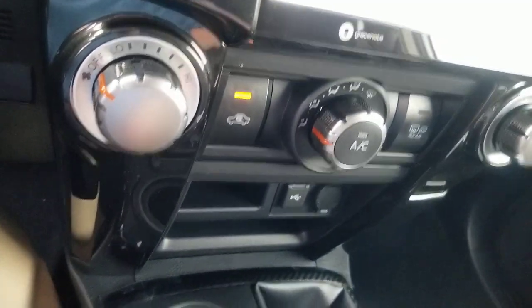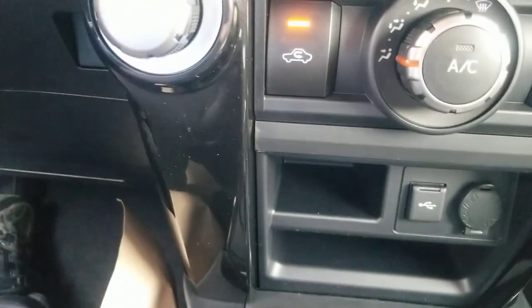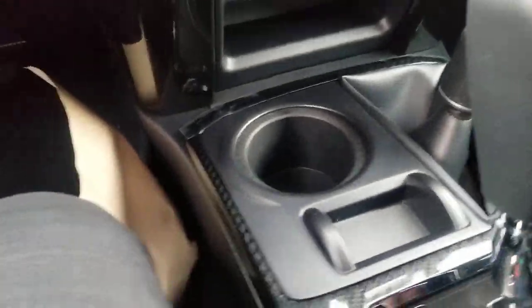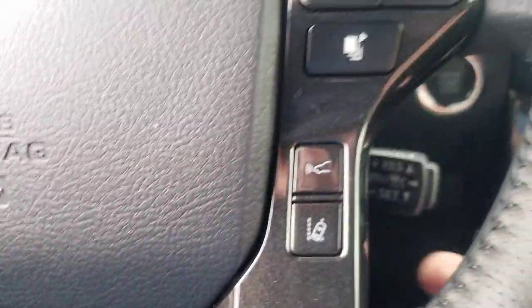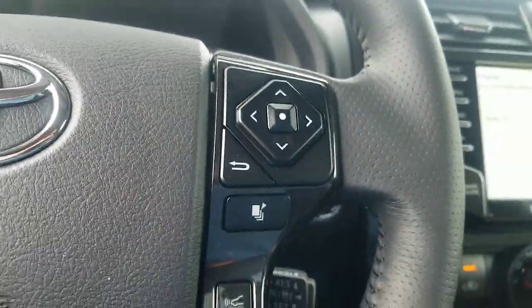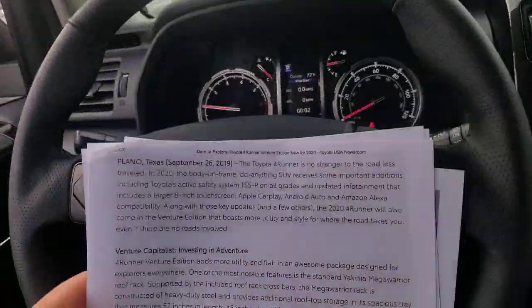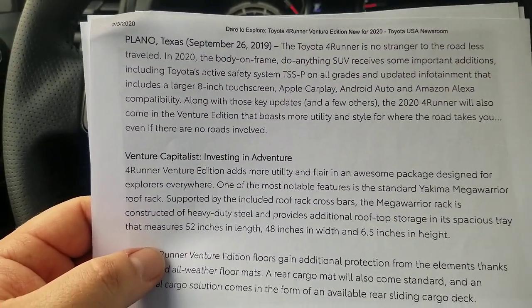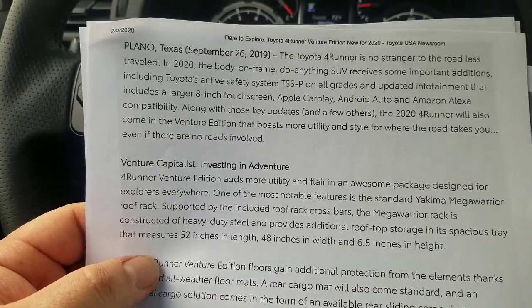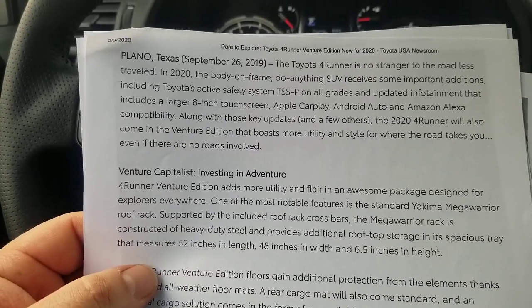There are a few other things in here. This is your USB port for connecting to your radio system. You also have Sirius satellite and intermittent windshield wipers. Your cruise control is still down here where it has been for years. From Toyota's own description: the 4Runner is no stranger to the road less traveled. Body-on-frame design received some important additions — Toyota Safety Sense P on all grades, eight inch touchscreen with CarPlay, Android Auto, and Amazon Alexa capabilities.